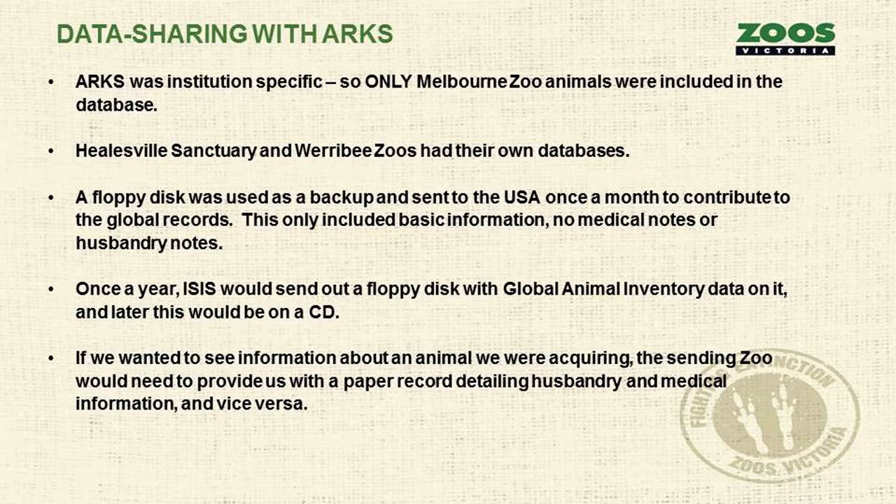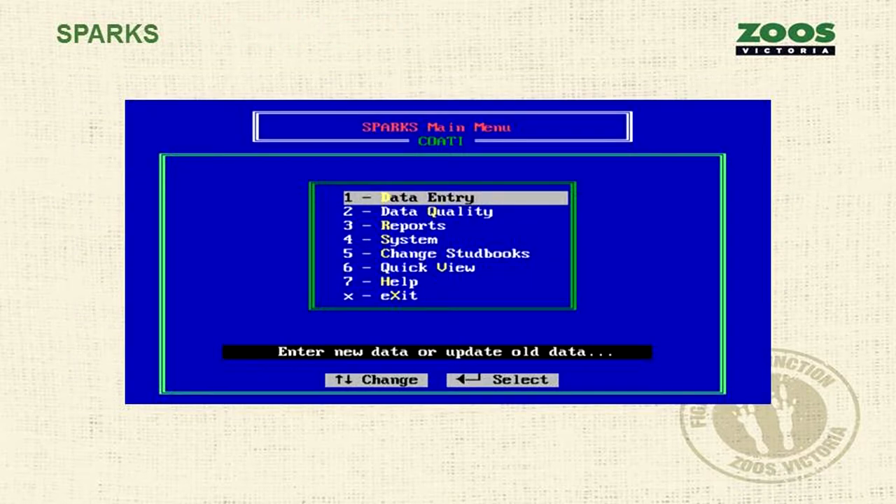This is a screenshot of SPARCS. I couldn't show ARCS because running DOS on Windows 7 and 64-bit computers requires DOSBox. SPARCS, up until two weeks ago, was still a DOS program. And this is what MedARCS looks like — we still use one component of it in DOS.